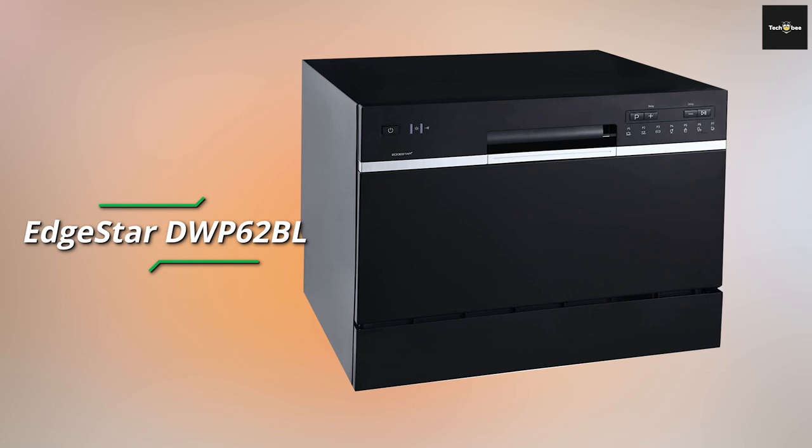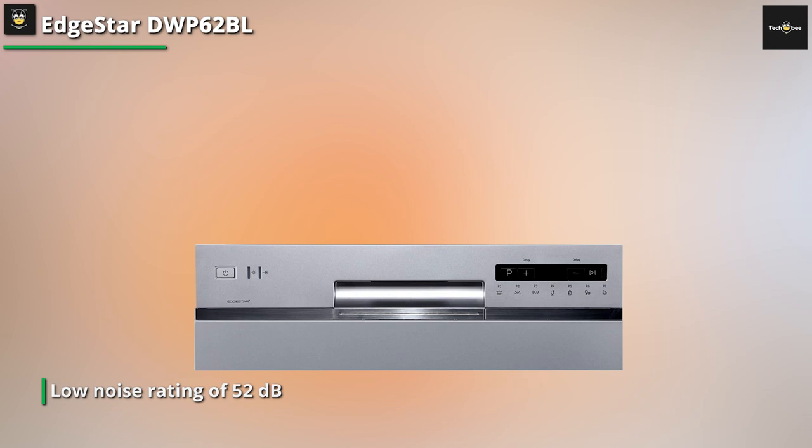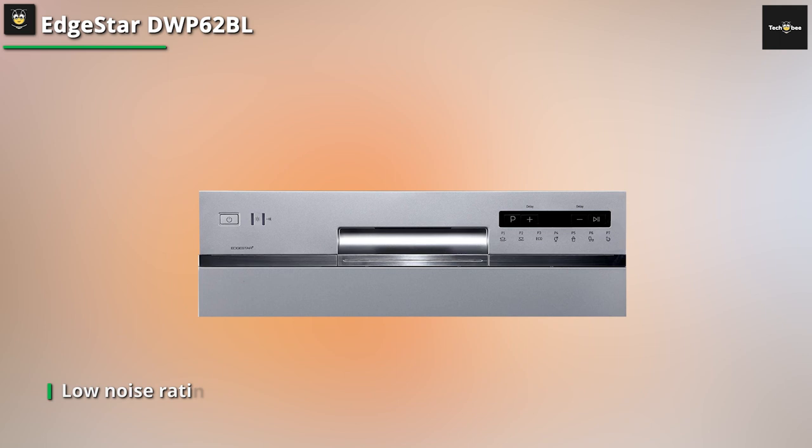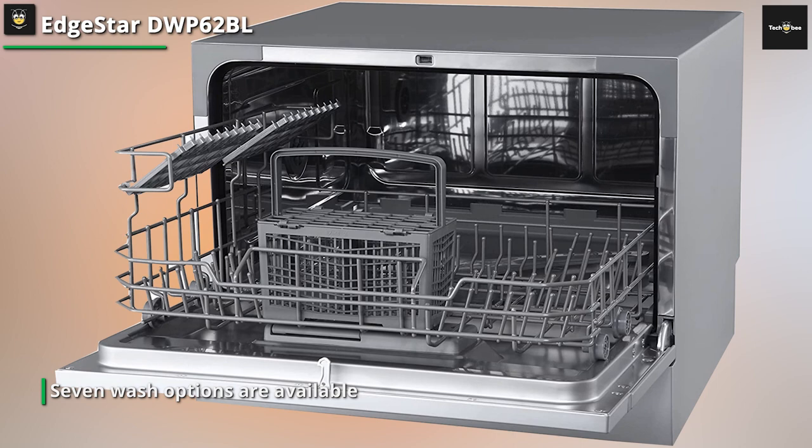Lastly, we have the Edgestar DW-P62BL. A noisy dishwasher can quickly become annoying in a tiny living space, but this Edgestar portable countertop dishwasher might go unnoticed with its low noise rating of 52 dB. It has a child lock mechanism, 7 wash cycle routines, and a delayed start option so you may wash dishes whenever you want. It also has an LED display with full digital controls. With its low profile, it will easily fit behind most cabinetry without the need for permanent installation.